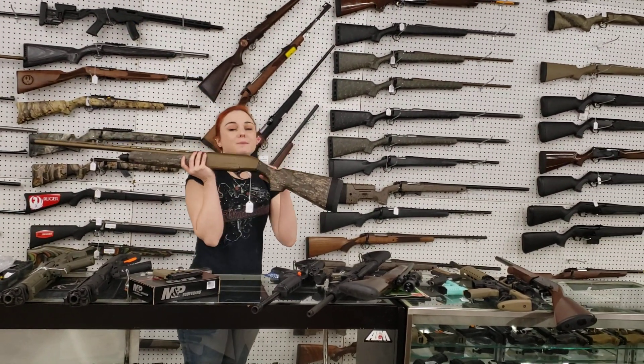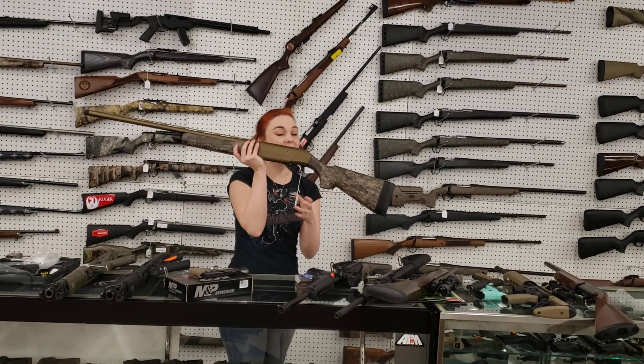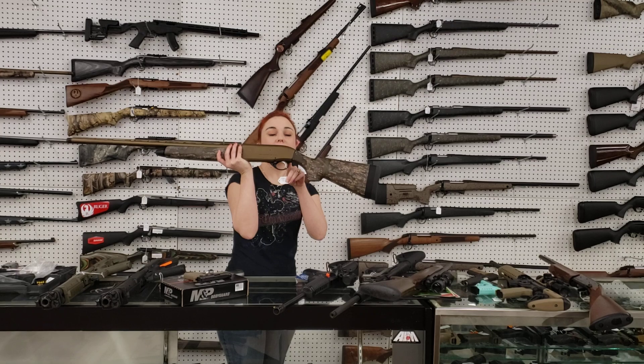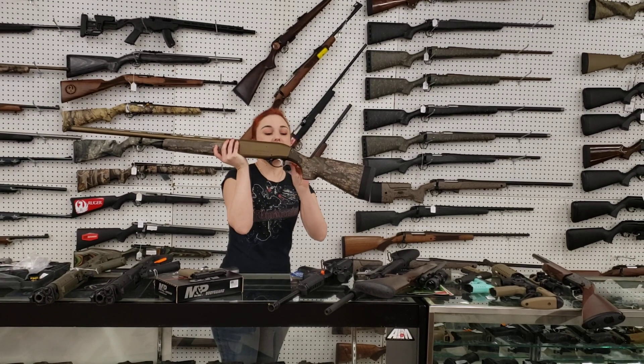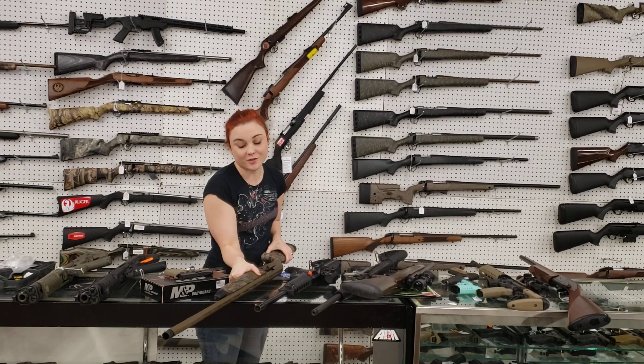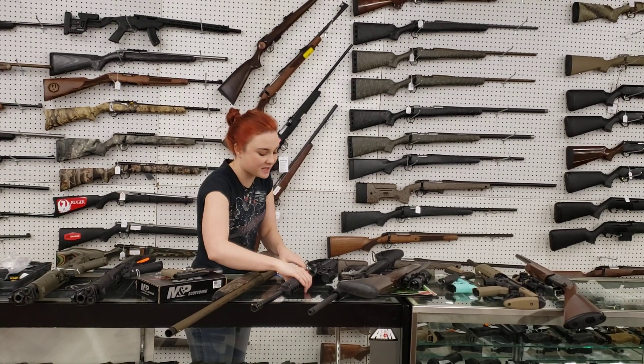We got in what is probably going to be the last shipment of the Beretta A300, y'all. We've got the Timber Camo with the Burnt Bronze Cerakote and the Wood in stock — $5.15 plus tax. I know turkey season is right around the corner, so definitely come in and check those out.